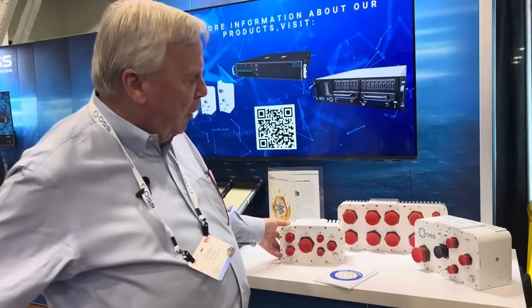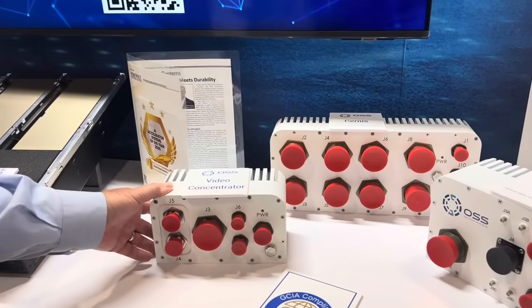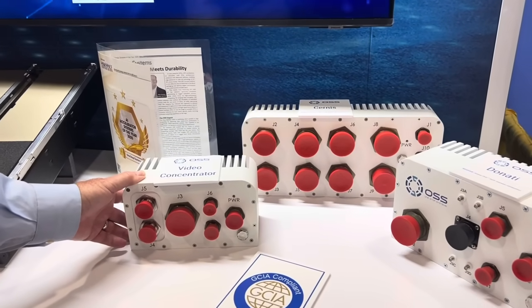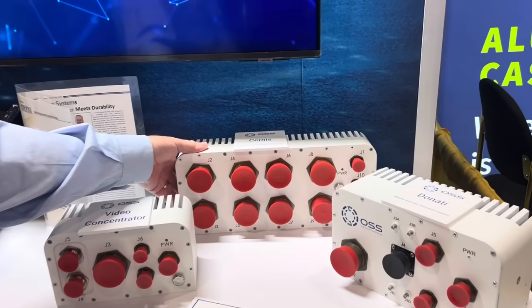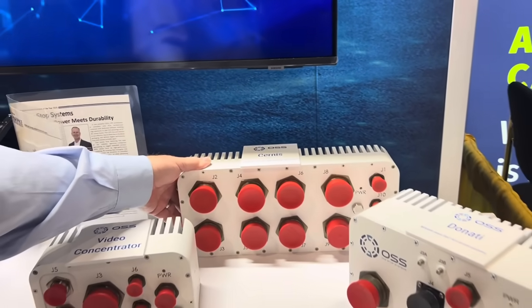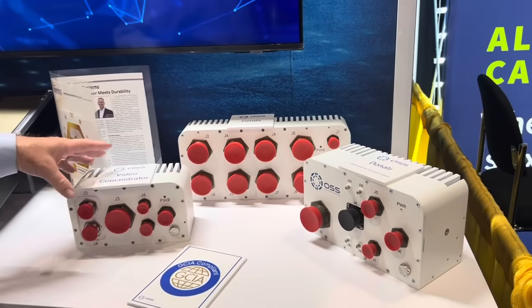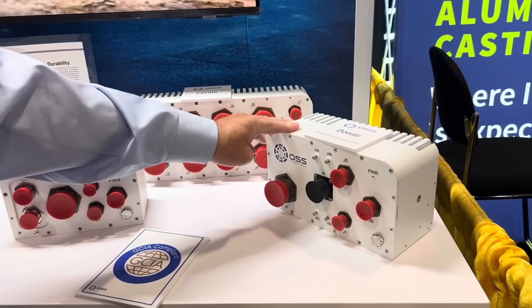The video concentrator here being shown was developed for the U.S. Army for the Ground Vehicle System Center. It works in conjunction with a PCI Express switch — a non-blocking 32 gigabyte per second switch which allows multiple video concentrators and crew compute units within a vehicle to interact with one another with very, very low latency.